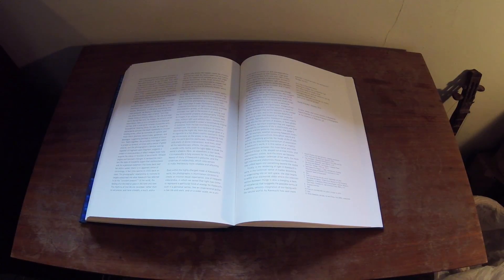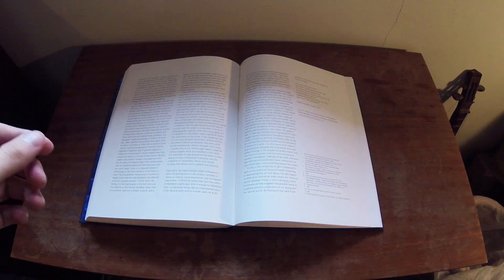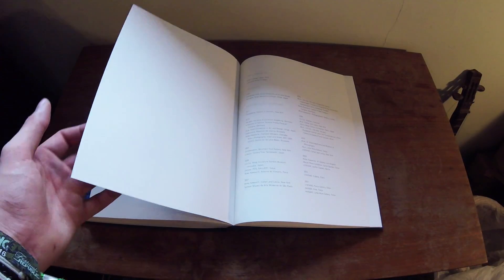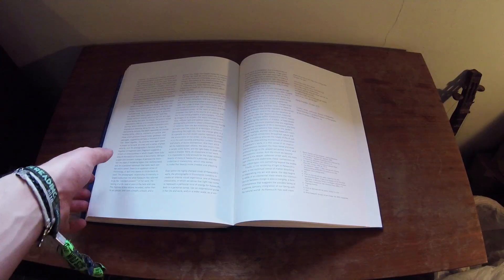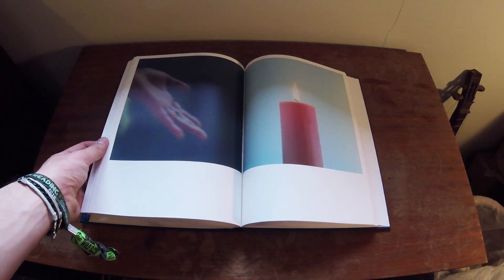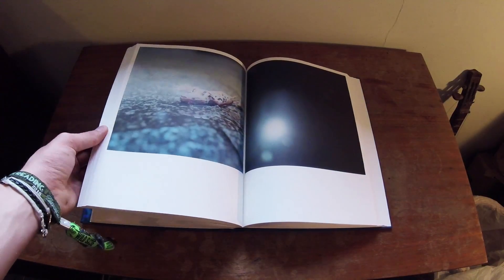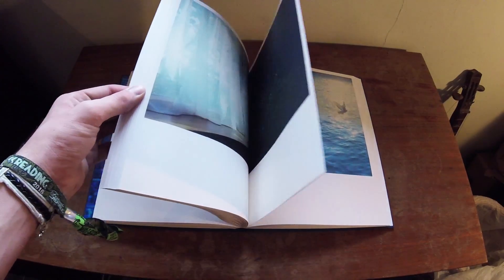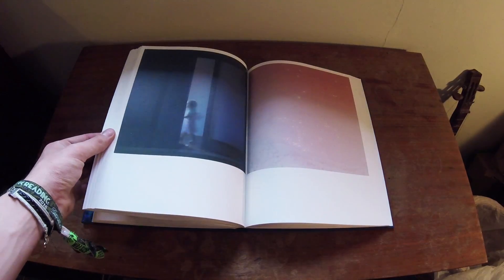Rinko Kawachi actually says in here that she loves the Rolleiflex because the viewfinder is on the top, instead of being on the base of the camera. So instead of looking straight through it like she's facing the person or the thing she's photographing, she's looking above down into it. So it sort of removes her from the scene when she takes a photograph, which is how it allows her to take such beautiful imagery. I'm really going to have to try this out and get a Rolleiflex sooner or later in my travel photography.